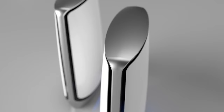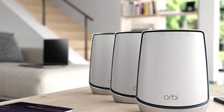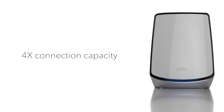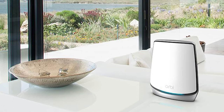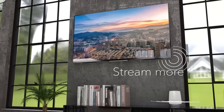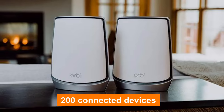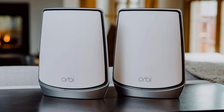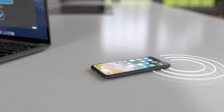Number 4: Netgear Orbi. Moving on to the fourth contender, the Netgear Orbi Quad-Band Wi-Fi 6E Mesh System is a powerhouse in the world of mesh routers. This system includes a router and two satellite extenders, blanketing your space with exceptional coverage extending up to a whopping 9,000 square feet. One of the standout features of the Netgear Orbi is its support for up to 200 connected devices, designed to handle the demands of smart homes, IoT devices, and numerous connected gadgets without breaking a sweat.